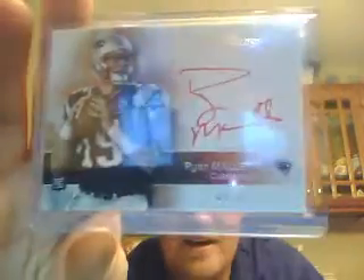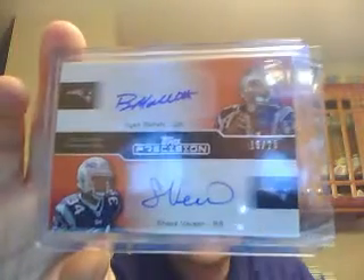Here are our breaks — I'm going to have a visitor, none other than Cuddles. In any event, here we go guys — this is the first 6-box break of Precision, definitely the better 6 overall. Starting off for the Patriots: number to 75, Ryan Mallett red ink auto, good looking on-card auto. We also got a dual numbered to 25 for the Patriots — Ryan Mallett and Shane Vereen.